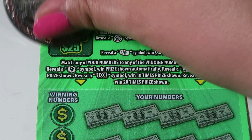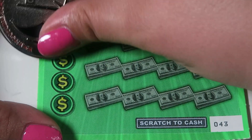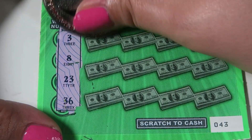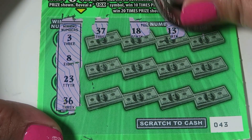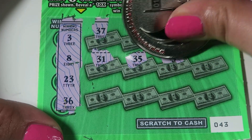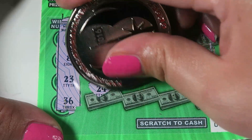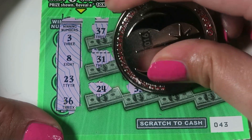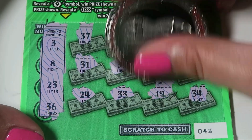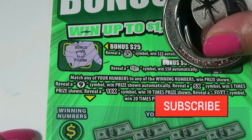Ticket 43: money bag — diamond — stack of bills — a cookie. Numbers to match are 3, 8, 23, and 36. We have 37, 18, 13, and 30. Then 31, 35, 3 — hey, we got a match on the 3, awesome! — and 38, 38. Then 24, 33, 19, and 34. Single match on 3: $5, I'll take it!